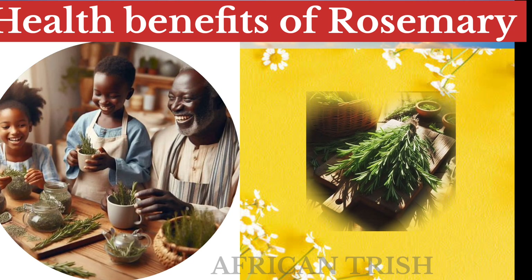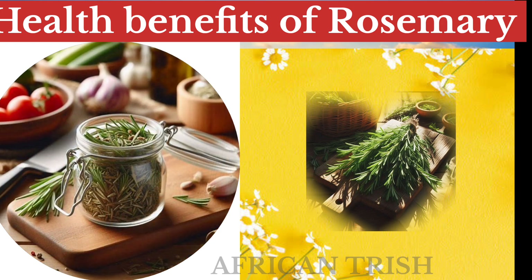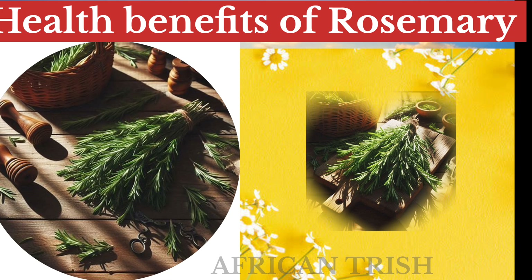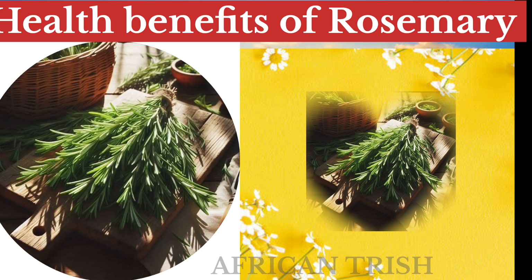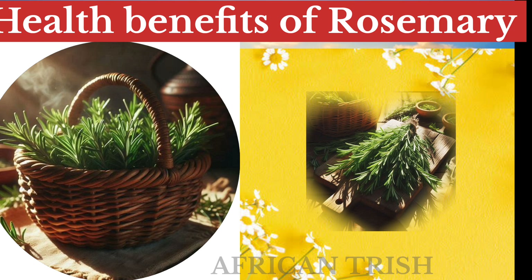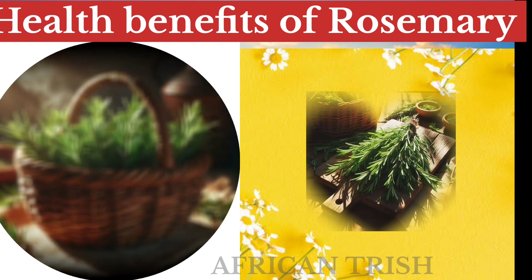What are your experiences with rosemary? Kindly add your comment in the comment section below. Give this video a thumbs up, remember to subscribe, and press the notification bell to get notified next time we upload a new video.